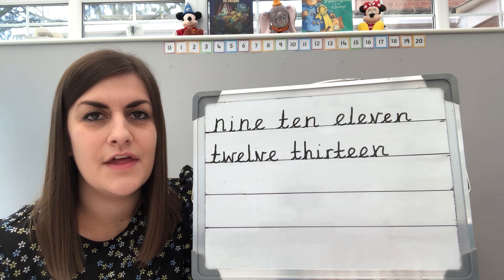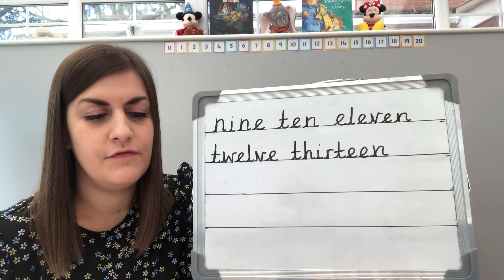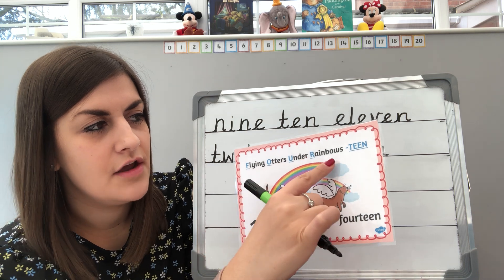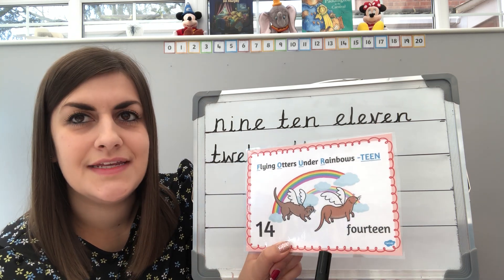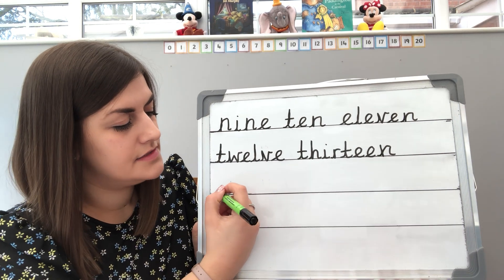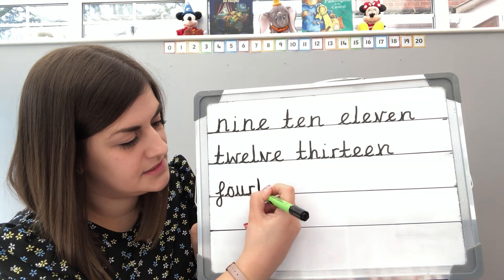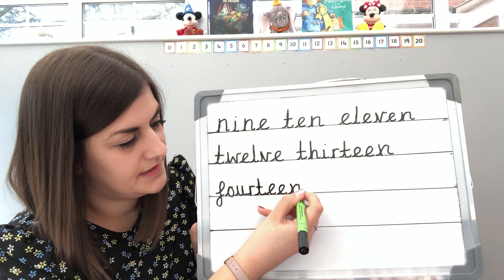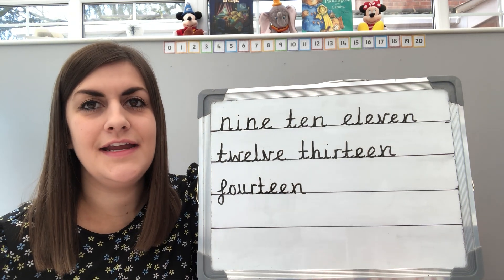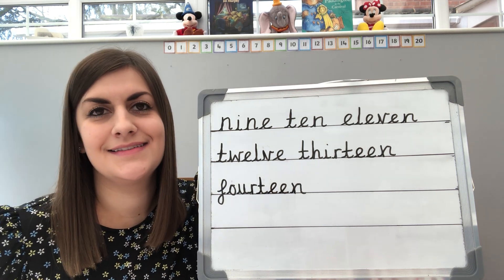And we're going to stop with the number fourteen. And that leaves us some more for later in the week. So fourteen — and of course we know our rhyme from four. We've got those flying otters under rainbows, and then we have to just put teen, which we can sound out. So flying otters under rainbows, then teen to make fourteen. That's a nice one because we know how to spell four from the other day. So we've had a go now writing nine to fourteen in words. Have a think about which number we're going to be writing next. Well done everybody.